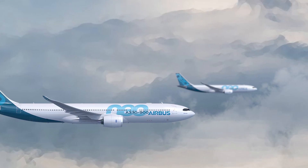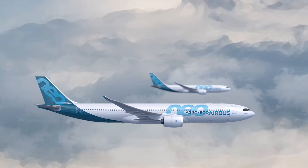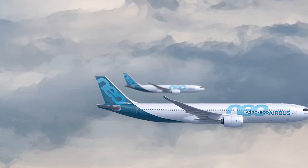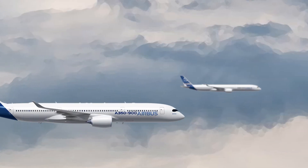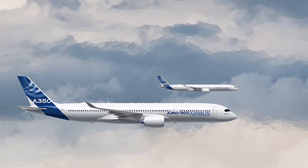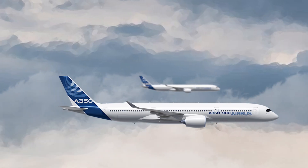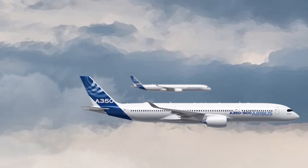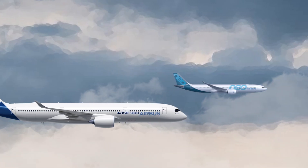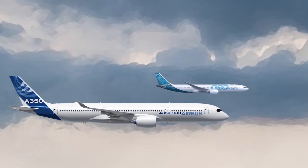Because the A330-800 has not been very popular, let's primarily focus on the specifications for the A330-900 variant. Likewise, the dash-900 version of the A350 is more popular than the larger dash-1000 type, with 762 orders compared to just 168 respectively at the time of this video's production. As such, the two dash-900 variants will be the main subjects for specific comparisons.